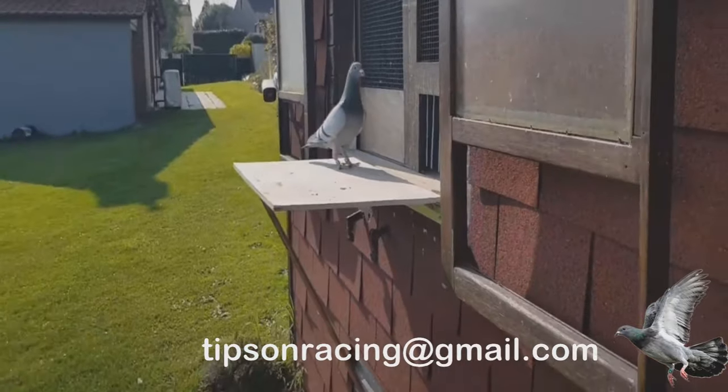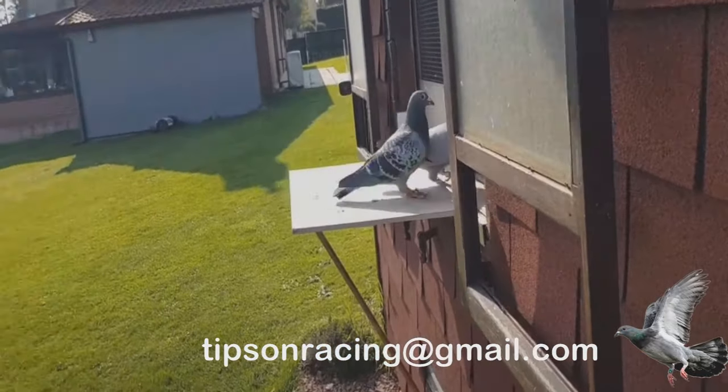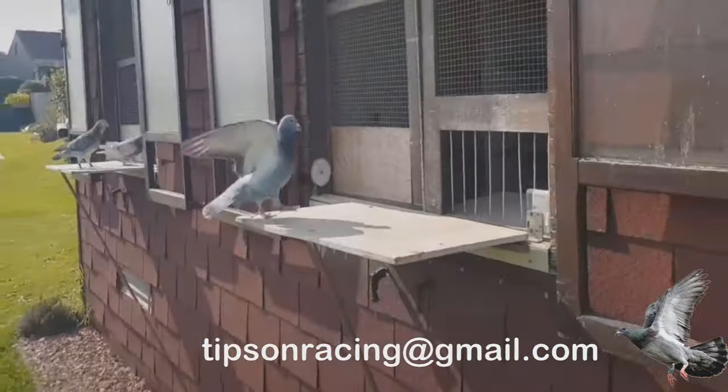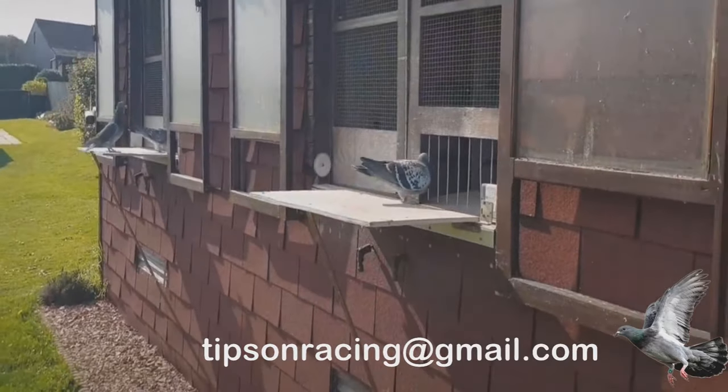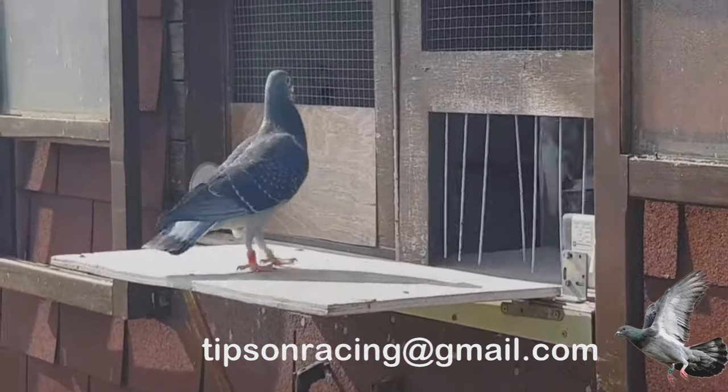Line up baskets in the vehicle so liberation point handlers can release birds in the proper order without delay. Transport pigeons in the early morning or evening to avoid warm daytime temperatures, and limit transit time to under three hours. Safe basketing and transport ensure pigeons arrive at the race point healthy, calm, and ready to fly.